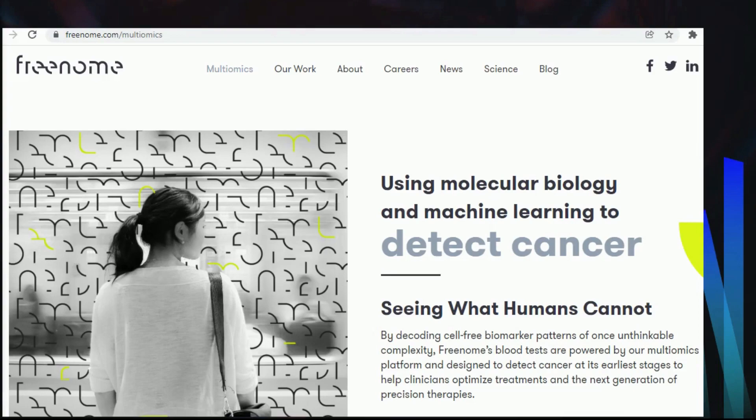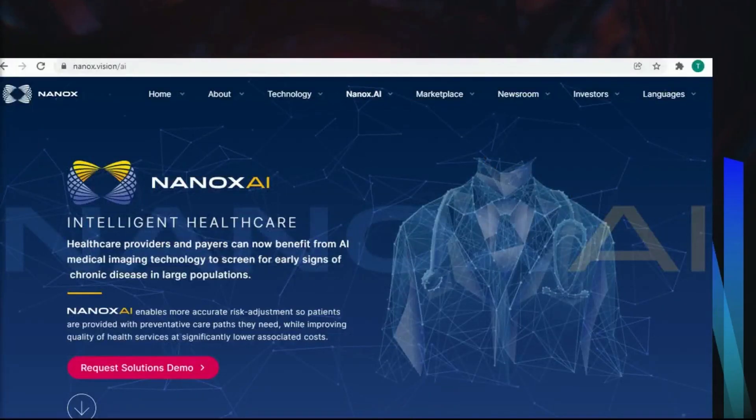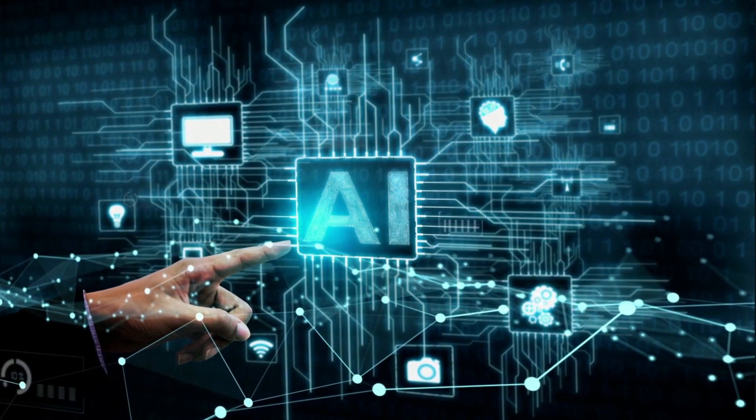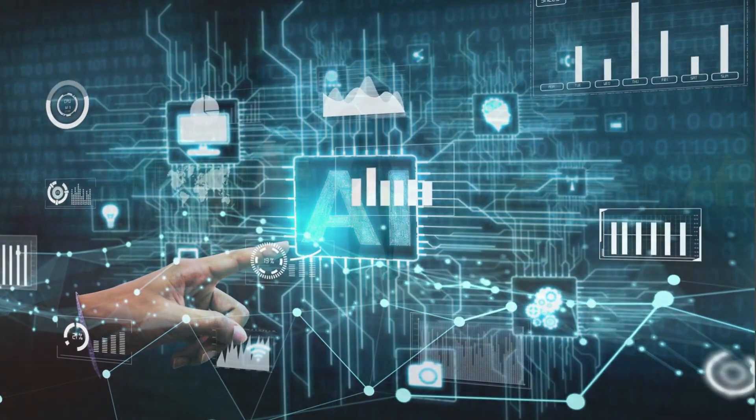You can visit its website at www.freenome.com. Nanox AI is an AI medical imaging technology to screen early signs of chronic and acute diseases, with a mission to scan globally to protect oneself while reducing cost and risk. The Nanox AI solution helps physicians identify early signs. You can visit its website at www.nanox.vision. To explore more of the diagnostic tools mentioned, the links are in the description box below. Thank you.